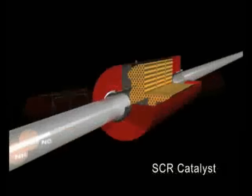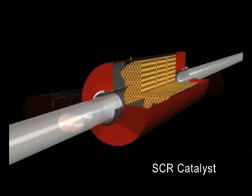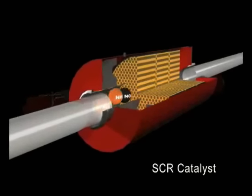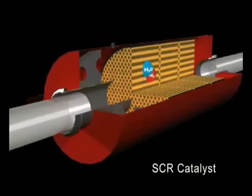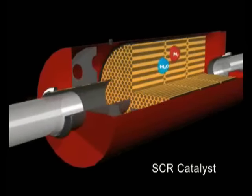Together, the NOx and ammonia pass from the decomposition reactor into the SCR catalyst, where they react to form nitrogen and water vapor, thus reducing emissions to near zero levels.